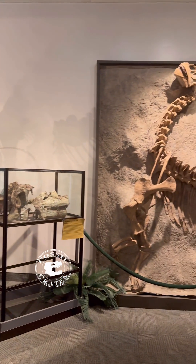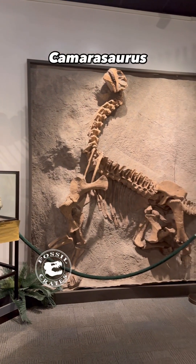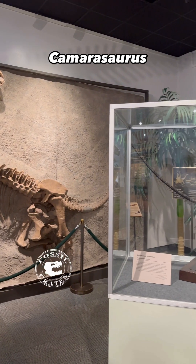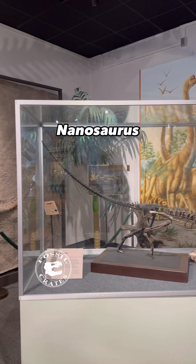And that is a cool Allosaurus skull next to CM11338, the juvenile Camarasaurus, which is one of my all-time favorite skeletal mounts.